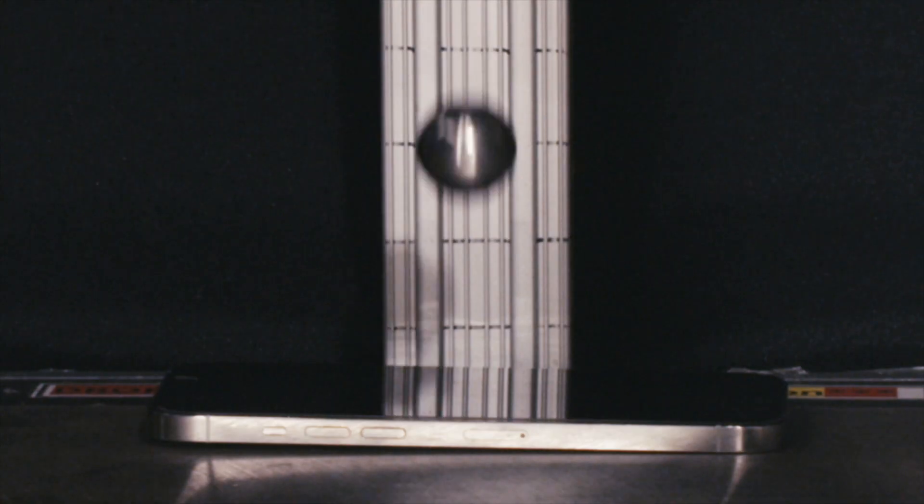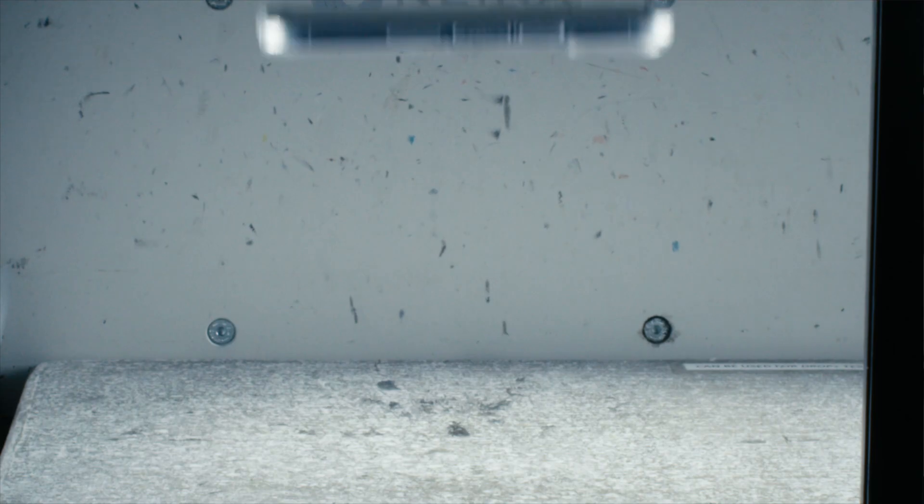But we don't stop there. Our screen protectors are proven in our stress lab by testing the limits of scratch, crush, tumble, score, and drop.